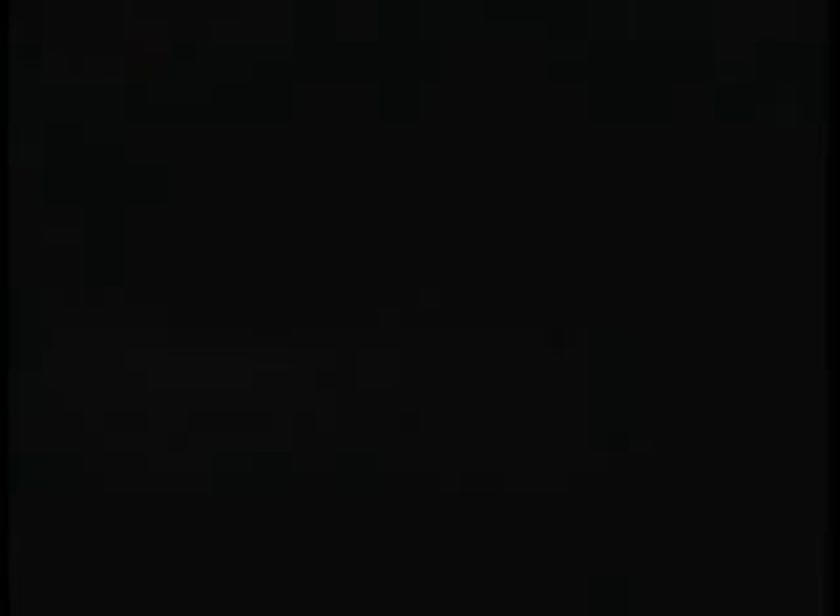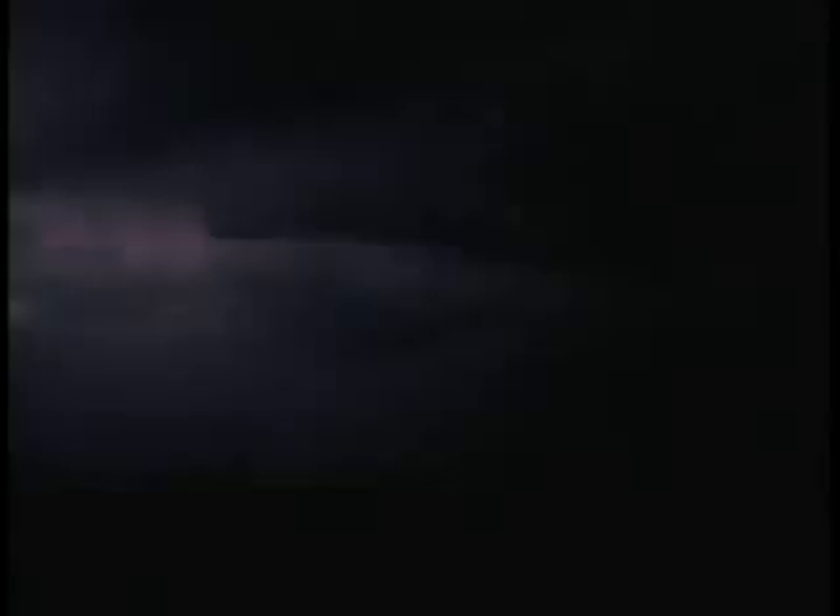From a storm of this size, there can be over a hundred strikes in a minute, each one capable of lighting a fire.